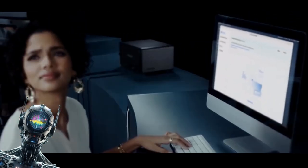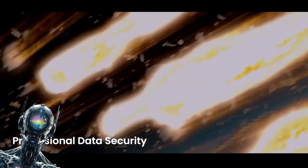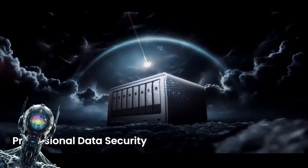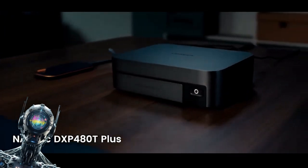We're talking enough space for 184 million high-res photos — that's one for every awkward family gathering. Ideal for keeping massive media archives, databases, and your entire life securely backed up in one place.